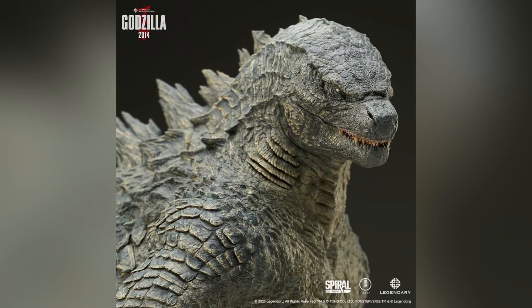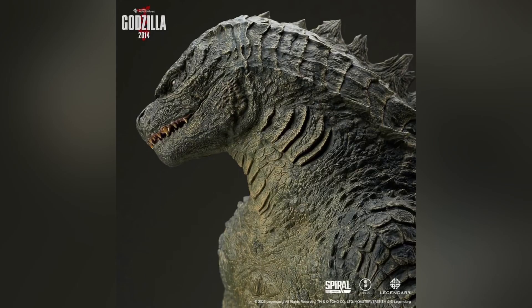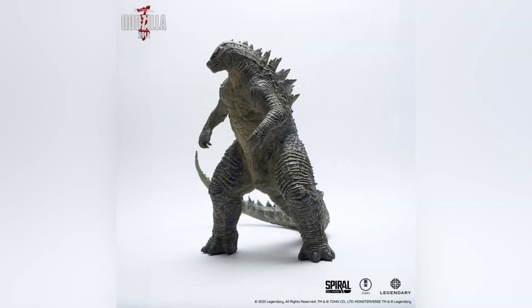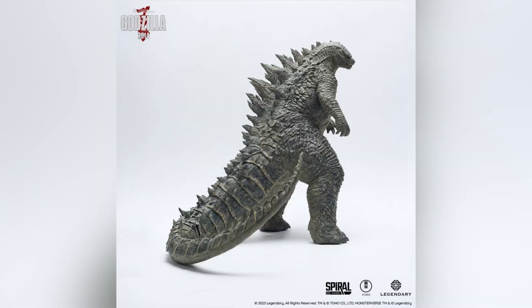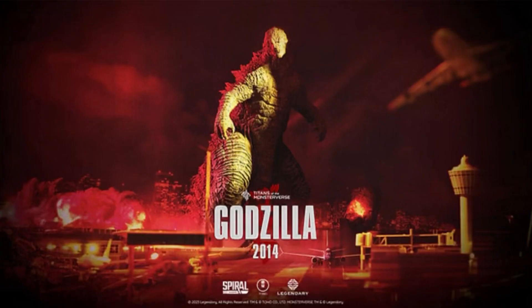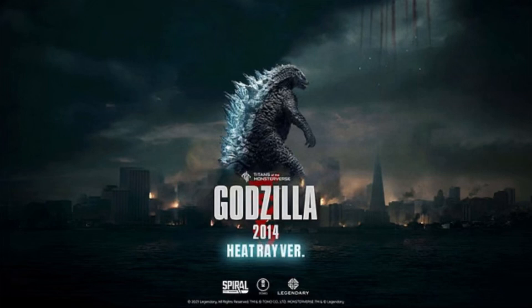From Spiral Studio comes a brand new, stunning Godzilla 2014 figure. Slated for an April 2024 release date, this figure stands over 17 inches tall and over 17 inches long. There is also both a standard version and a Heat Ray version as well.